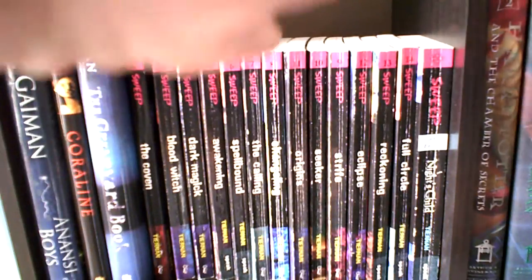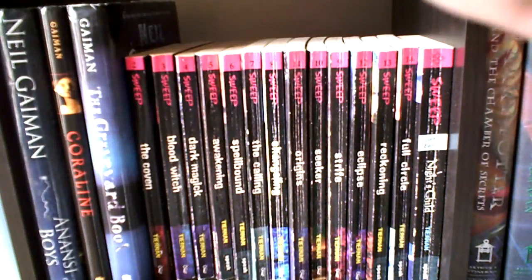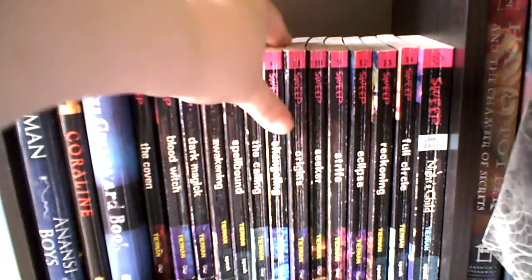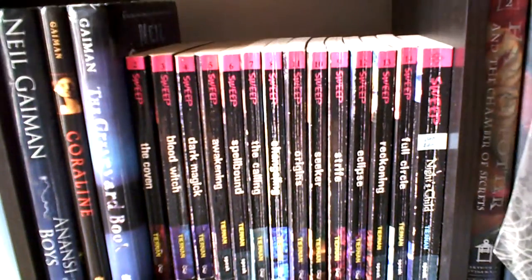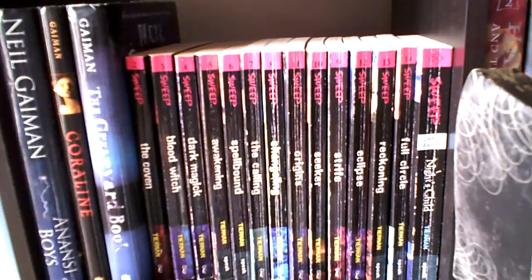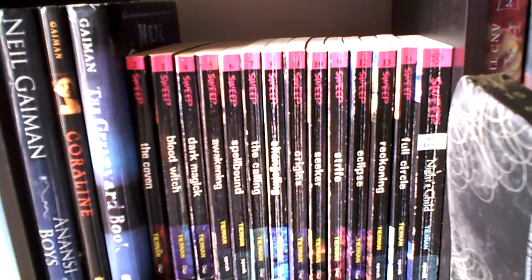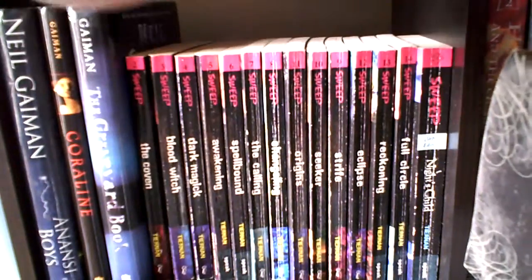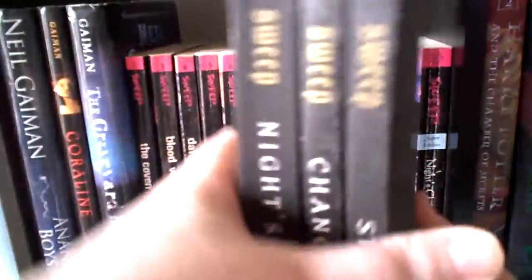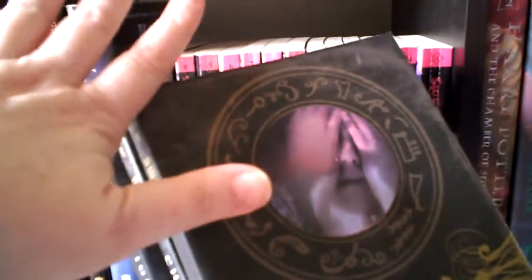I had the entire set and I've loaned it out two or three times already. I just noticed when I was rearranging that I'm missing book one. One of my friends that borrowed them last time brought them back and said she thought book one was missing. So one of the first two people I loaned them to obviously kept it. I'm going to have to come up with book one again, but I like these covers better because they're bigger. I think I'm going to try to re-buy it in these covers.